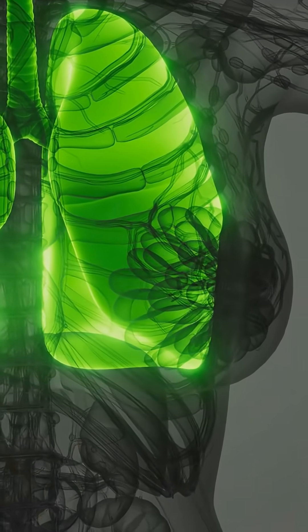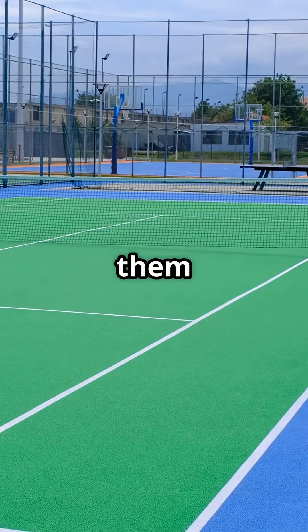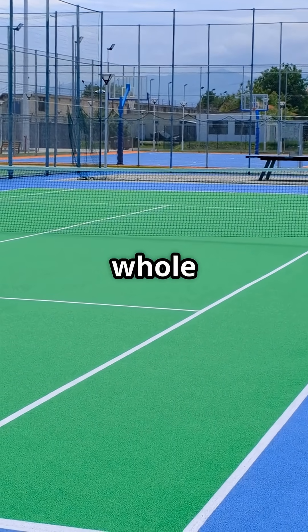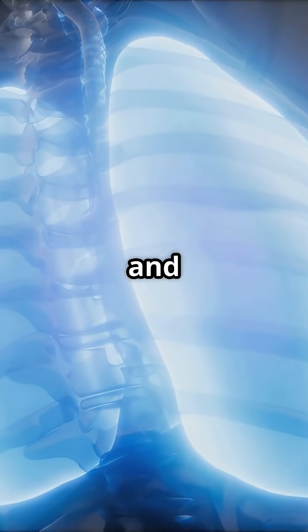But wait, it gets crazier. Inside your lungs are millions of tiny air sacs called alveoli. If you could stretch them all out flat, they would cover a whole tennis court. That's how much surface area you use just to breathe in and out every day.